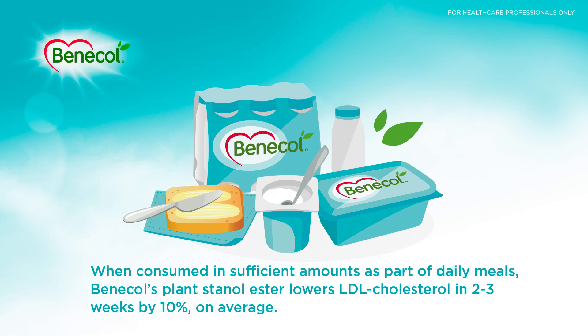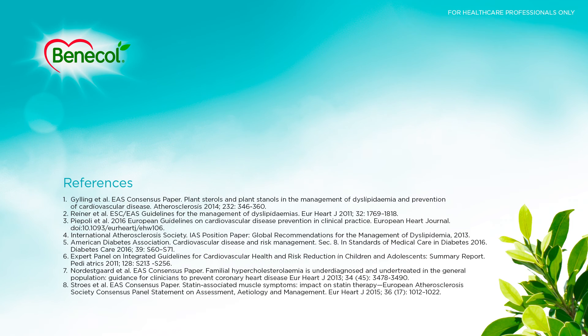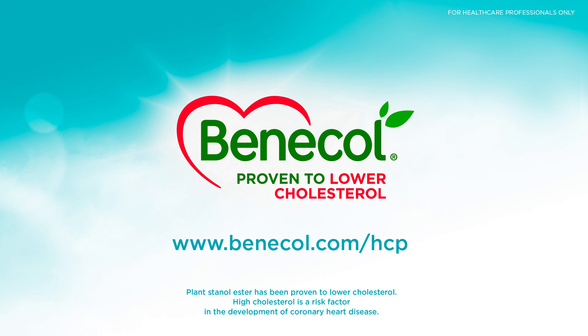When consumed in sufficient amounts as part of daily meals, Benicol's plant stanol ester lowers LDL cholesterol in 2–3 weeks by 10% on average. Benicol lowers cholesterol fast and keeps it at the lower level. Benicol — proven to lower cholesterol.